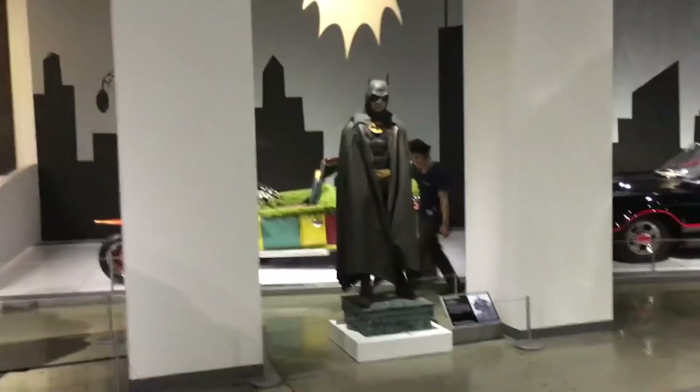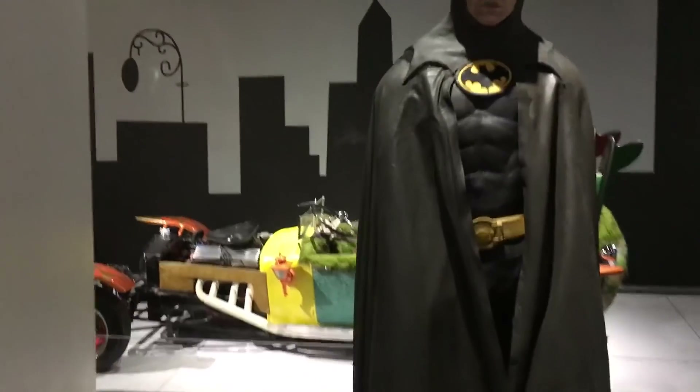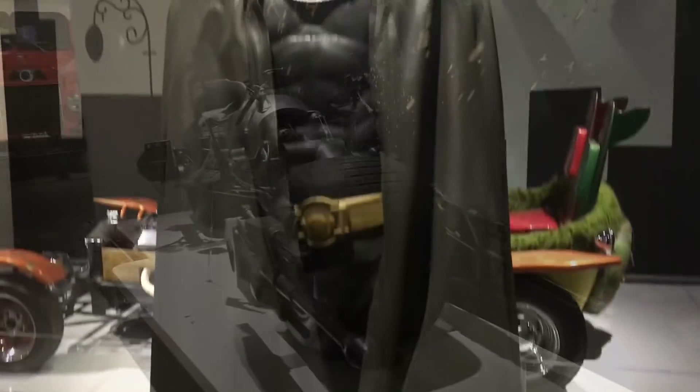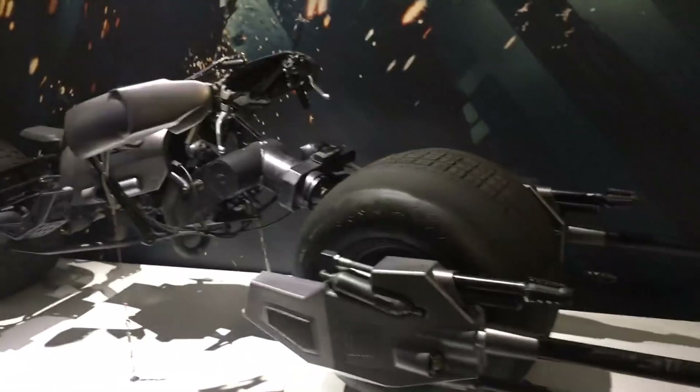And there, of course, is Batman. And behind him is the Joker's car from the 60s TV show. And that's an actual Batman costume from the Michael Keaton film. Pretty cool. And here's a Bat motorcycle from Christopher Nolan's Batman films.